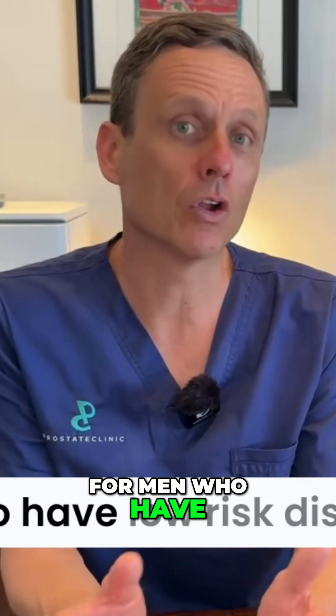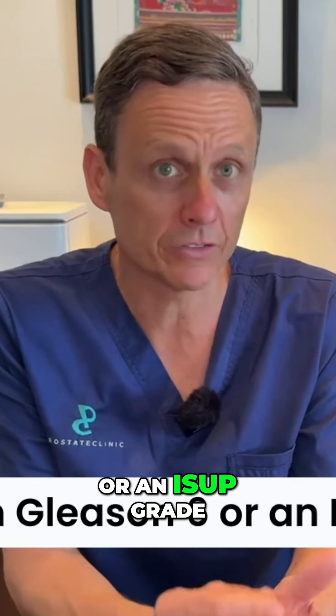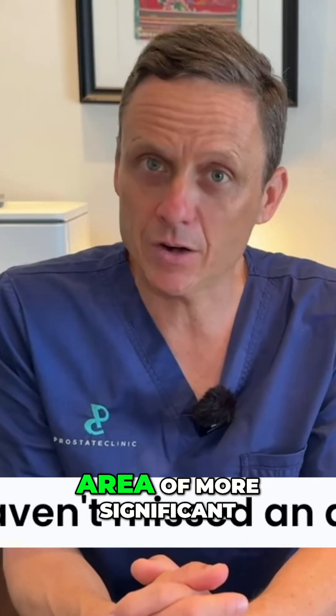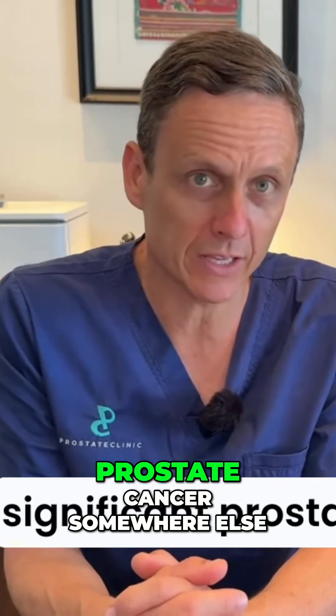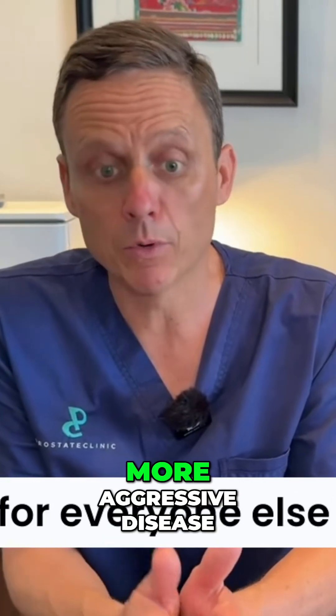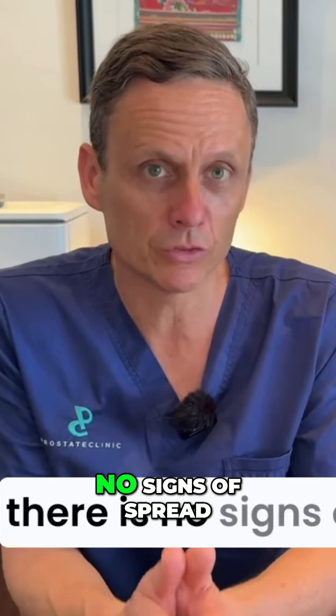For men who have low-risk disease — namely a Gleason 6 or an ISUP grade 1 prostate cancer — the reason why we're doing that test is to make sure that we haven't missed an area of more significant prostate cancer somewhere else in the prostate. For everyone else with more aggressive disease, in essence, what we're doing is to make sure that there are no signs of spread.